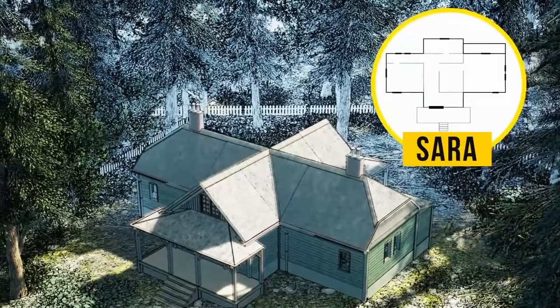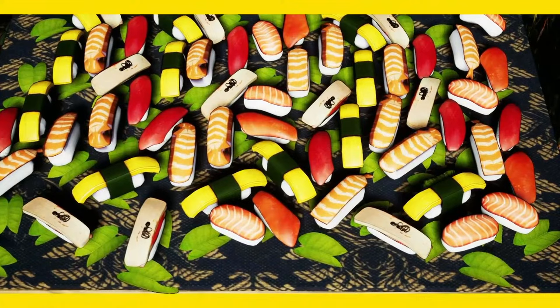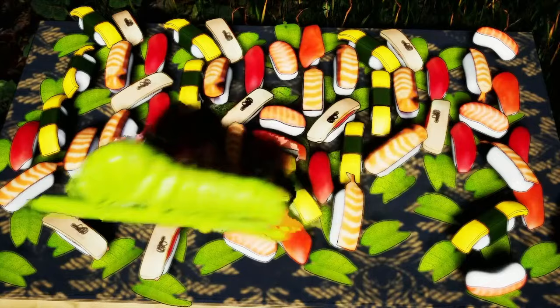Josh ordered some delicious sushi for a picnic outdoors. Look at the picture carefully. Can you spot any odd components in this meal? There's a green caterpillar in here — it probably fell from a tree. I wouldn't recommend eating that anyway.